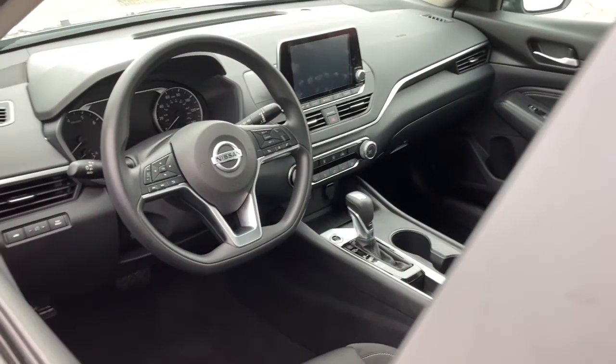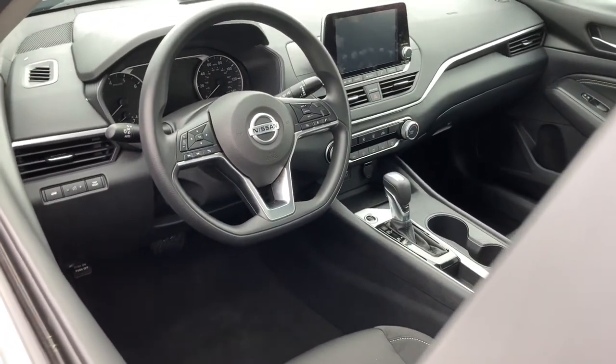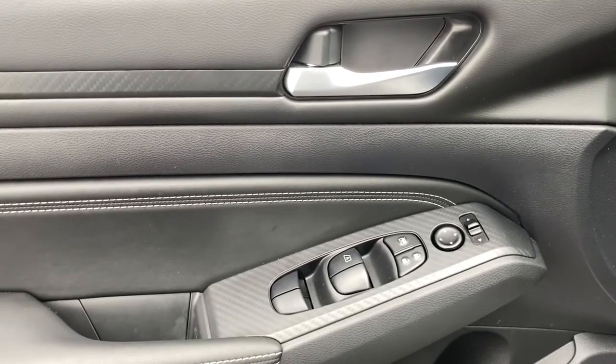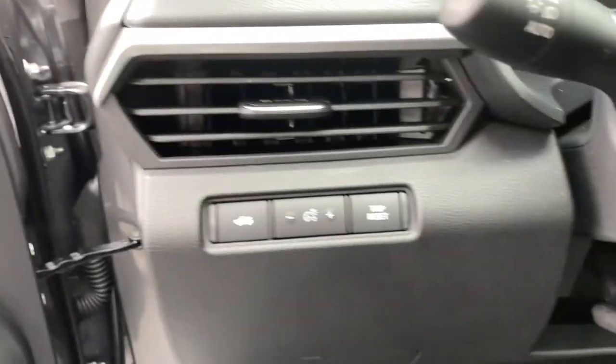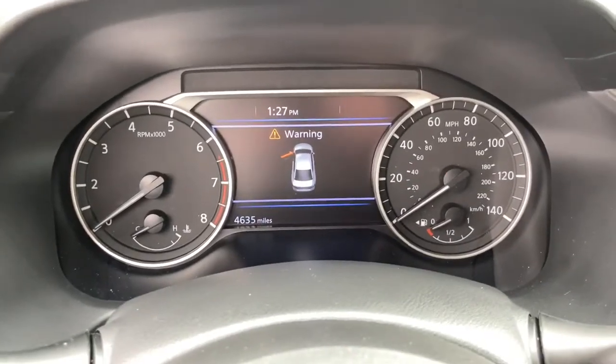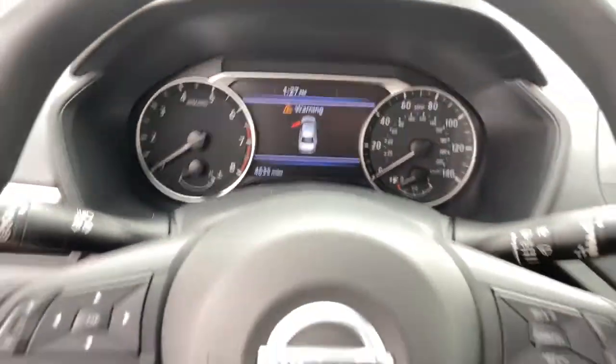These are just some of the great options this vehicle comes with: keyless entry, backup camera, remote engine start, keyless start, satellite radio, power driver's seat, steering wheel audio controls, Bluetooth connection, stability control, intermittent wipers.